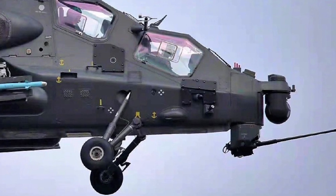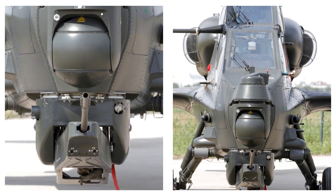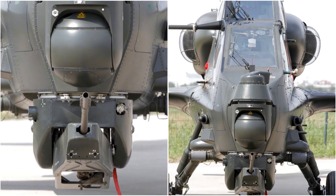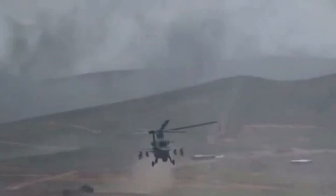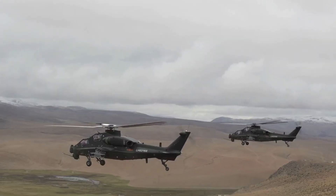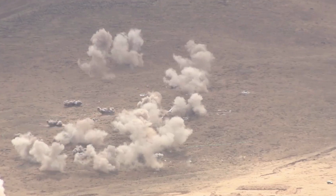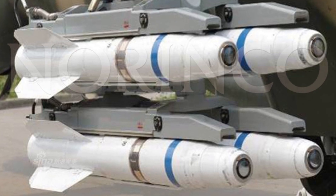The Z-10 has a rotating gun turret behind the sensor turret housing a 23mm Chinese gas-operated gun. Due to weight restrictions, the Z-10 has a less powerful gun than the Apache or Russian gunships. The pylons can carry rockets, bombs, and missiles. The main missile weapon is the AKD-10 anti-tank missile, which is similar to the American AGM-114 Hellfire anti-tank missile.